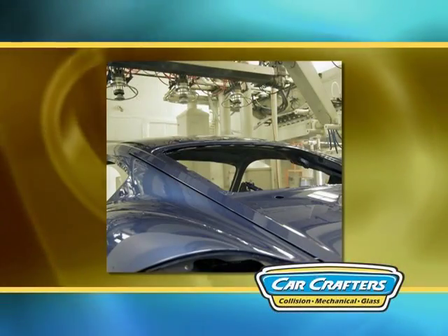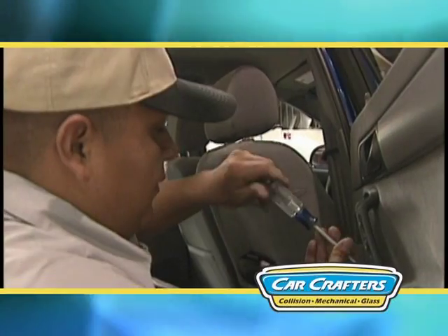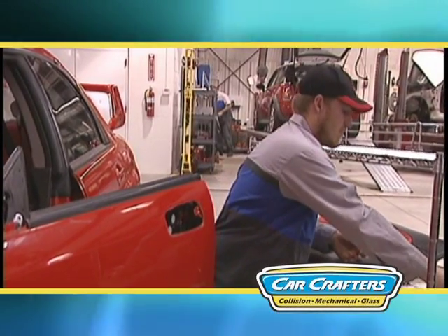When your car was built, it was painted before the trim was installed. At CarCrafters, we remove all exterior trim that would interfere with a perfect paint job. No ugly tape lines here — only factory style repairs. This attention to detail ensures the highest quality and longest lasting paint repair.